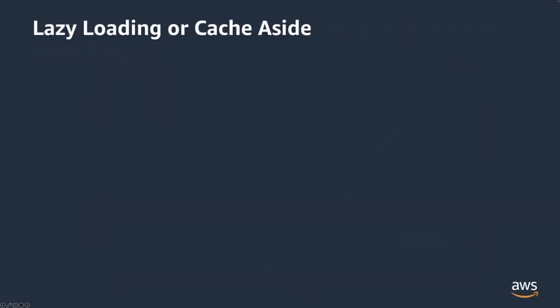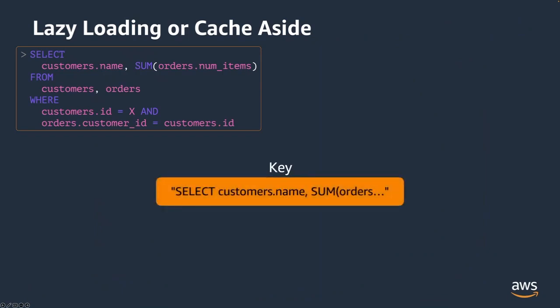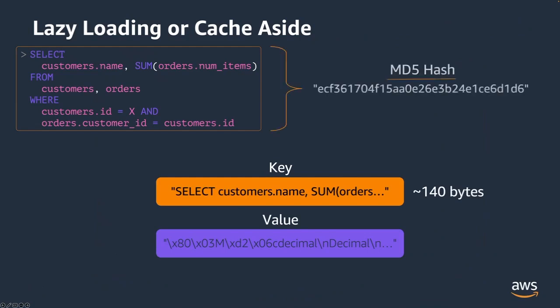Let's take a look at the most common strategy: lazy loading, or cache-aside. We have a sample SQL query getting names and the number of orders from a couple of tables. We could use this SQL as a string — the key name of our cache — but that's not optimal because we'd be using about 140 bytes of data. Instead, a hashing mechanism is preferable. In this case we're using MD5 for simplicity, changing our key size from 140 bytes to 32 bytes. We'll use this approach with Python for lazy loading.